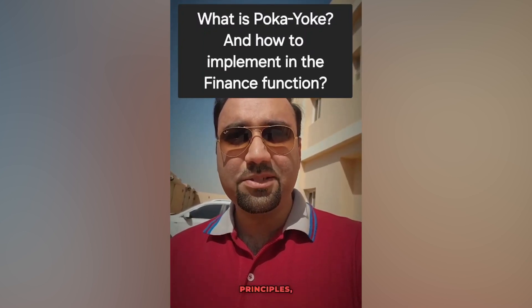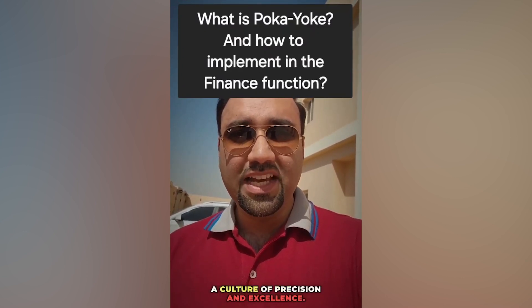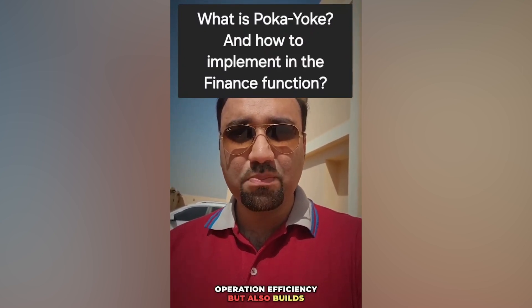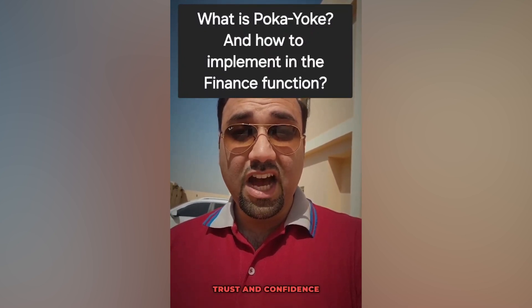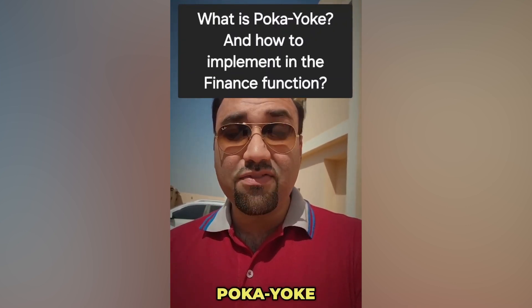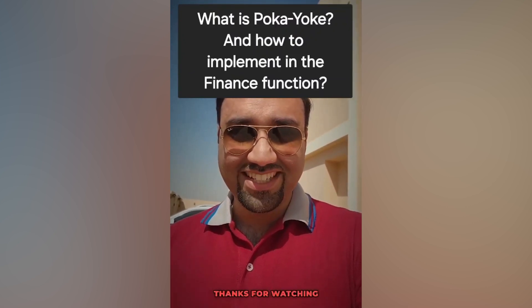By adopting poka-yoke principles, we can foster a culture of precision and excellence. This not only enhances our operational efficiency, but also builds trust and confidence among our stakeholders. Let's embrace poka-yoke in finance and drive our industry forward with innovation and accuracy. Thanks for watching.